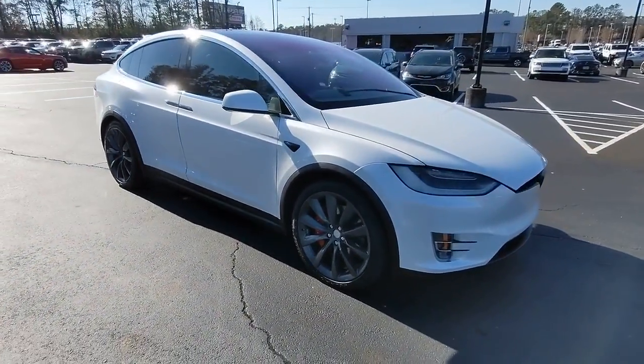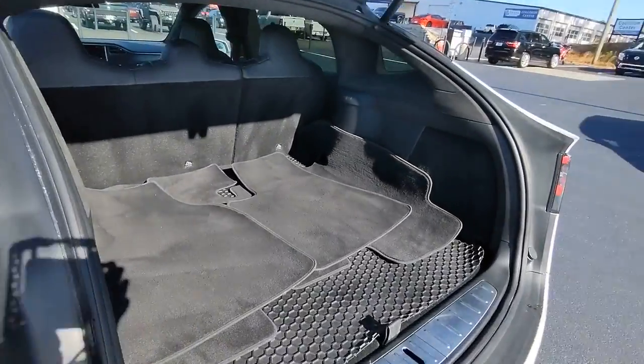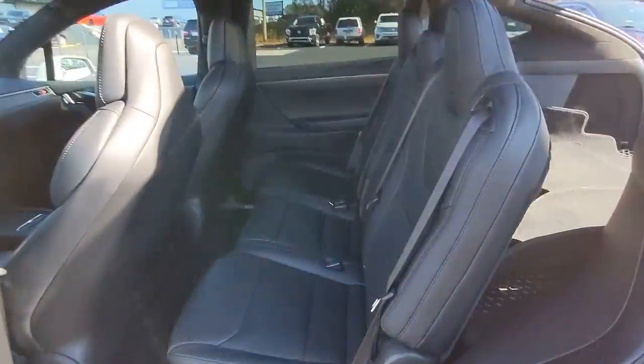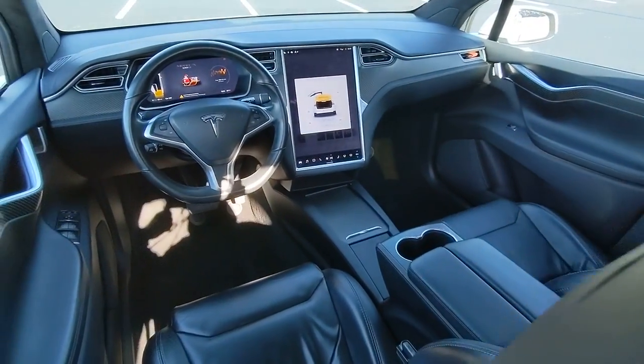These are just some of the great options this vehicle comes with: All-Wheel Drive, Sun/Moonroof, Navigation System, Keyless Entry, Woodgrain Interior Trim, Keyless Start, Power Passenger Seat, Fog Lamps, Power Lift Gate, and Heated Mirrors.